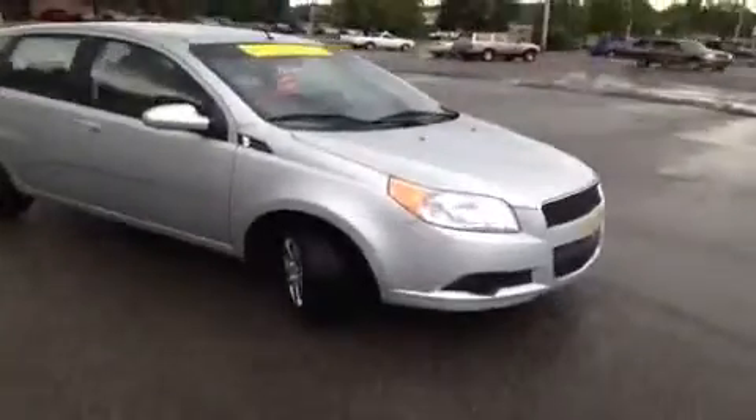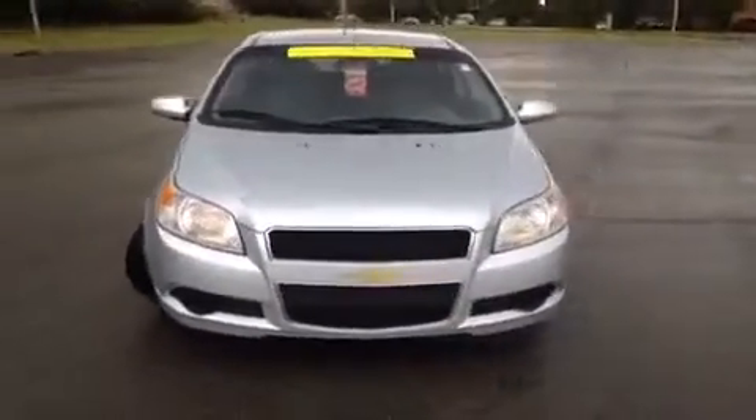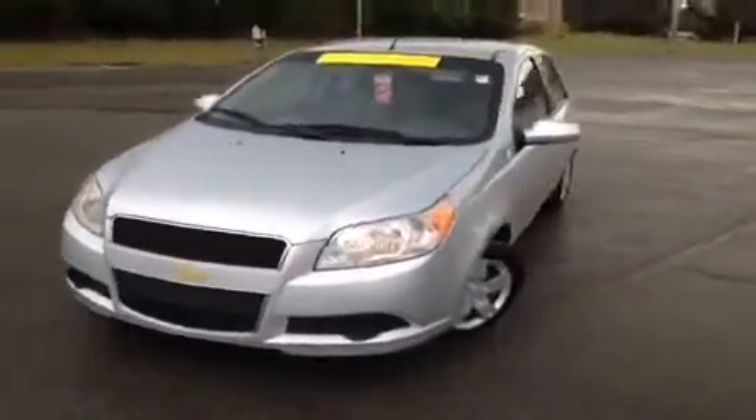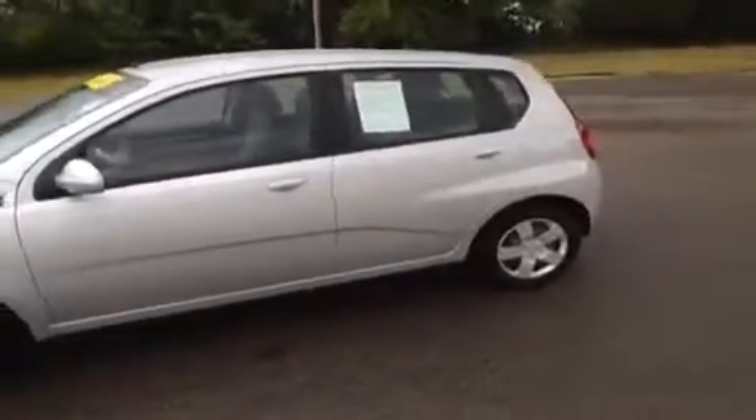Hey everybody, this 2011 Chevy Aveo LT is brought to you by Carnival Kia of Franklin, which is located just off of Interstate 65, right off of Exit 65 at 1413 Murfreesboro Road in Franklin, Tennessee.